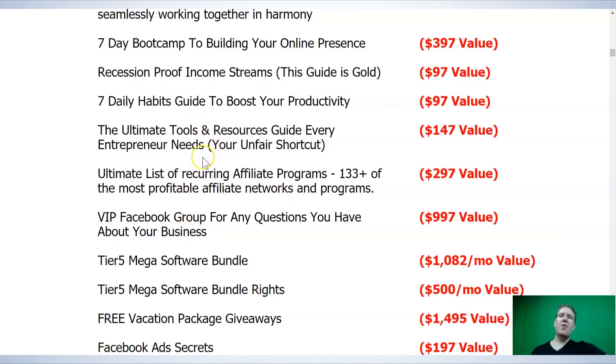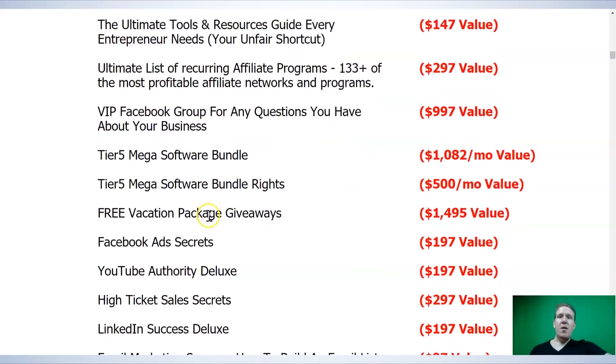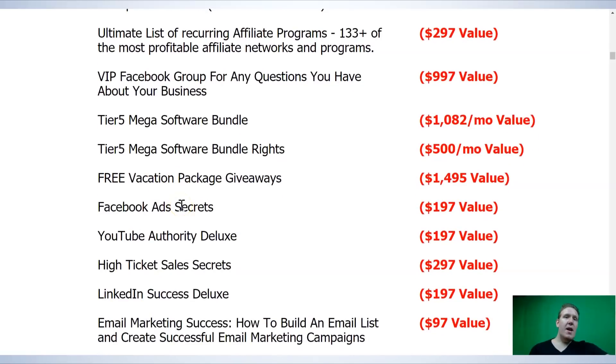You also get the Tier 5 Mega Software Bundle, and this is really, really awesome value. As a partner in the company, I can offer the Tier 5 software for free — and as a member of my team, you also get to offer that yourself to your signups, strictly for Builderall signups. That is an incredibly insane value with a real-world value of $1,082 a month. You also get free vacation package giveaways, and this is where I've really tried to come at it from every single angle of where you want to go — whether you want to advertise on Facebook, YouTube, LinkedIn, or Instagram.